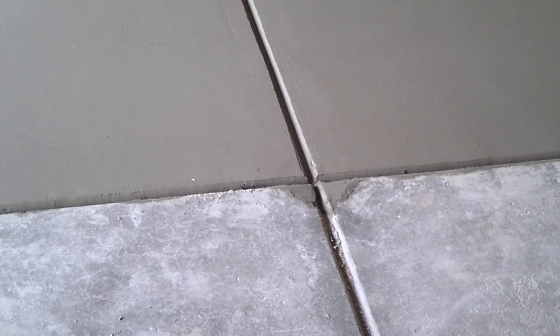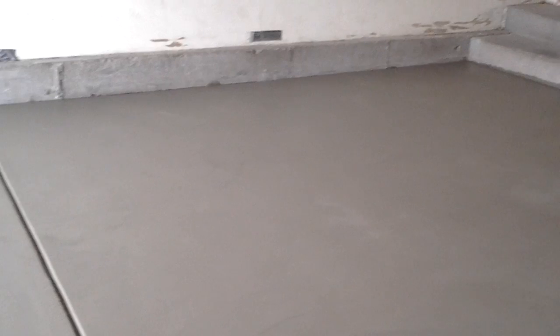Poured it back with a nice steel trowel finish, added one new control joint to match the existing other side. Looks good! Thanks for watching another concrete project by Alpine Companies.